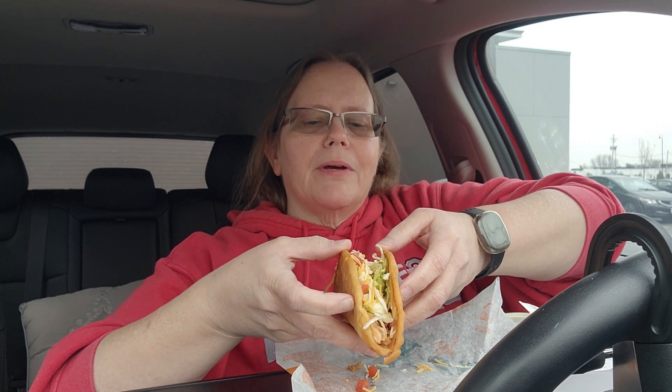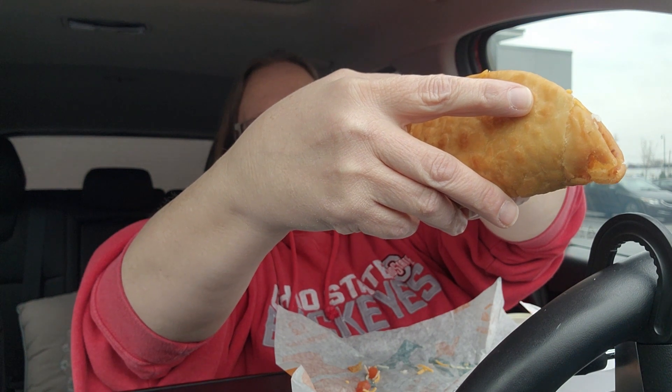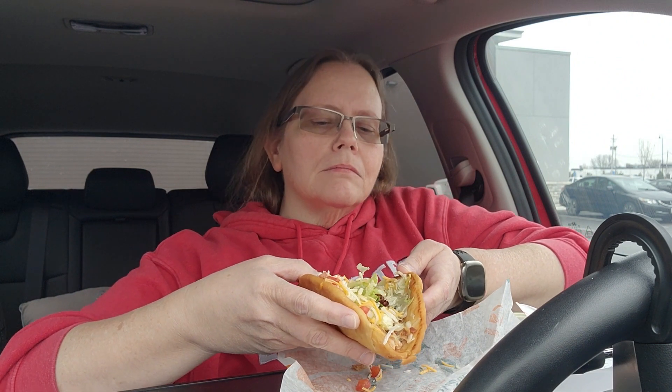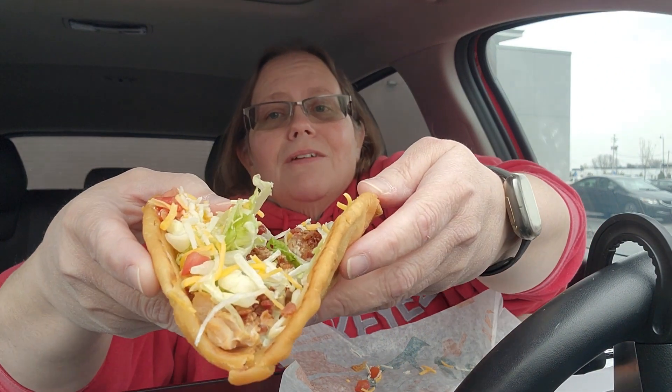Let's inspect it before we wreck it. I want you to see it — it's the fried bread, lettuce, tomato, bacon, chicken, and some avocado ranch. It's gonna fall all out, but I'm going for it — let's get a couple bites of this.